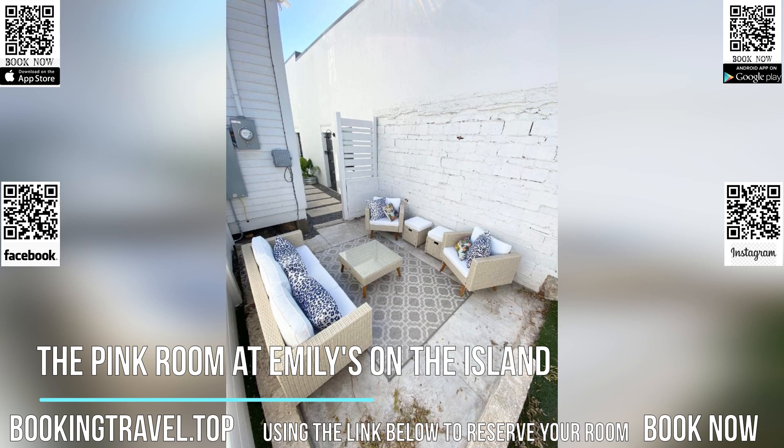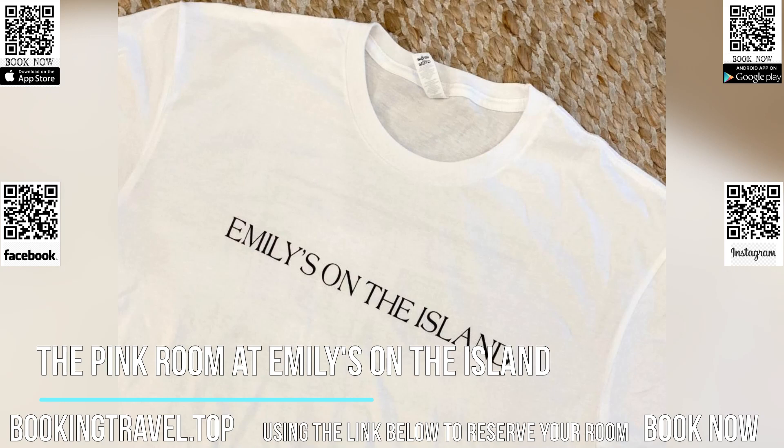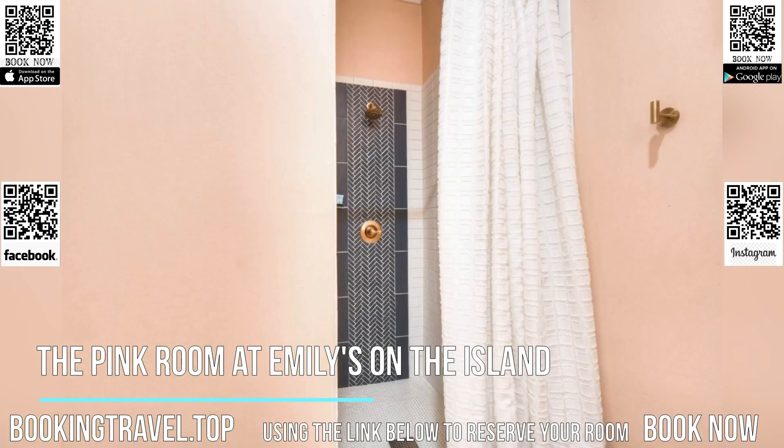Guests at the accommodation will be able to enjoy activities in and around Galveston, like cycling. Popular points of interest near the Pink Room at Emily's on the Island include Pleasure Pier, Galveston Island Railroad Museum and Terminal, and Moody Mansion Museum.